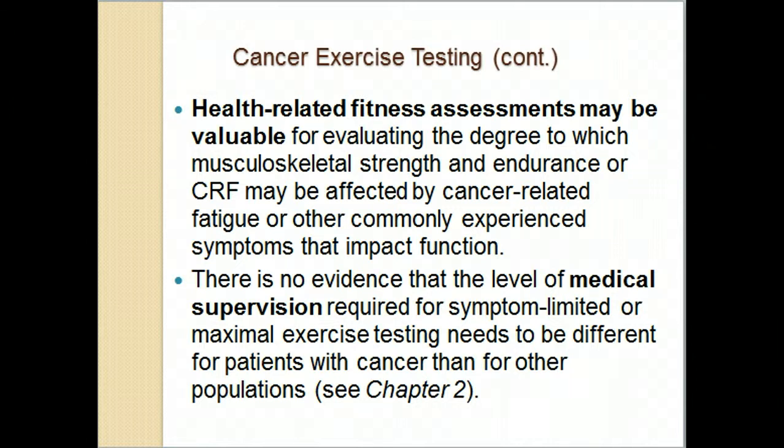The ACSM guidelines also recommend health-related fitness assessments. Since the previous class covered all the systems affected by cancer that are also impacted by exercise, functional assessments and balance assessments are appropriate, as well as fitness assessments such as the six-minute walk test. For max or sub-max testing, no additional medical supervision is required beyond what would normally be done.